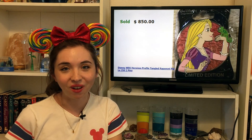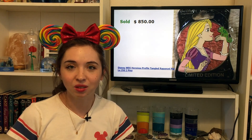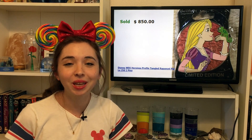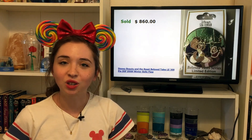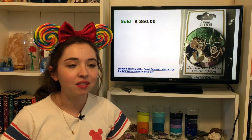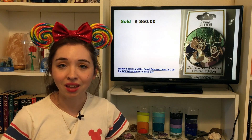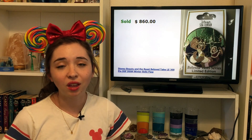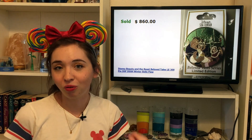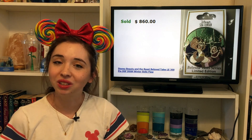Continuing along the profile train, selling for $850 is the Rapunzel profile. I can see why she's this much because she is one of the very top most popular princesses — extremely highly sought after. Selling for $860 we have another Beloved Tales pin, the Beauty and the Beast pin, which has consistently been among the top most expensive Disney pins and held pretty steady at about $1,000 in value. This one sold for $860 because it's marked as very lightly flawed — there's a small flaw on Belle — so the price goes down a little bit, but it's still extremely expensive.